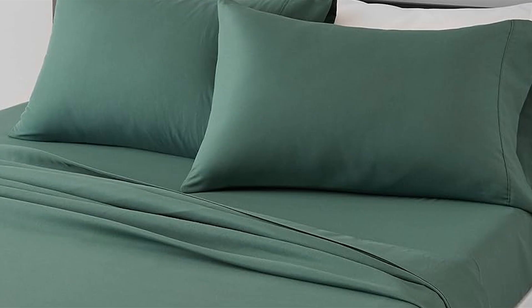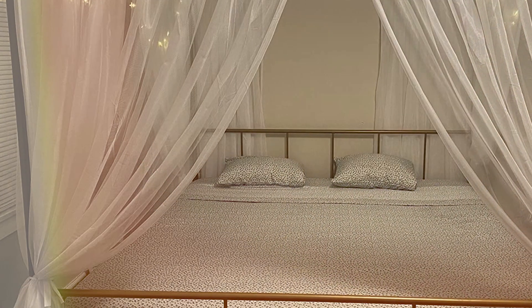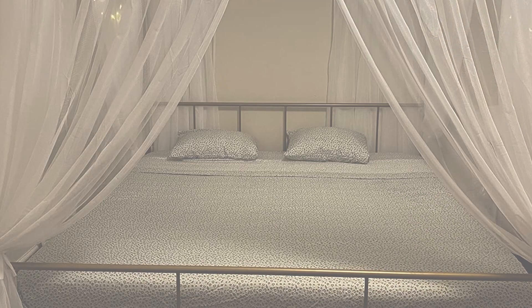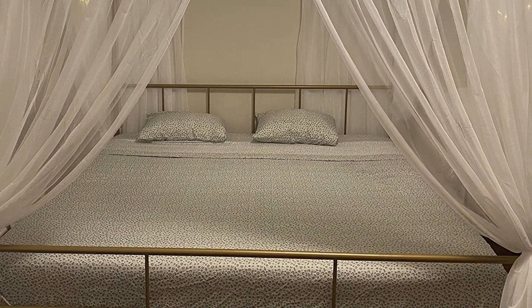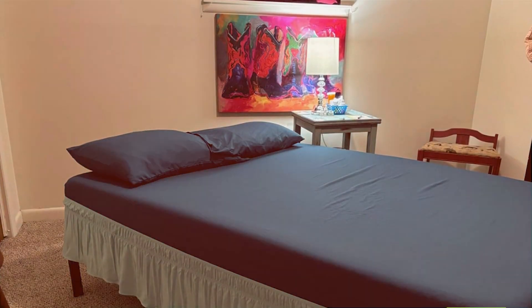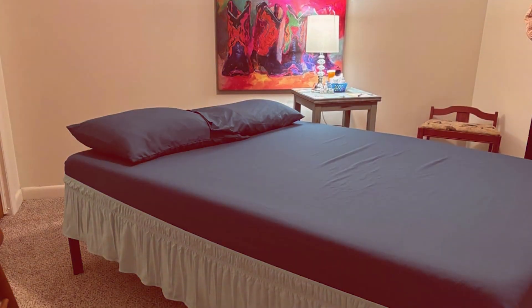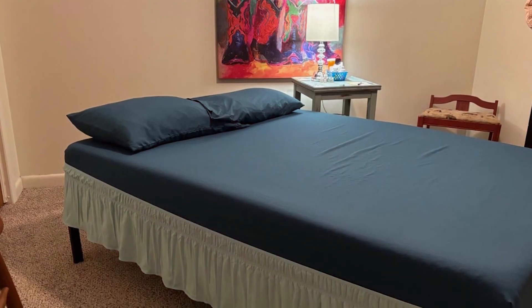Quality-wise, these sheets are designed to be durable and long-lasting. The polyester cotton blend resists wrinkles and requires minimal ironing, making it a low-maintenance option. Despite being a budget-friendly choice, the Amazon Basics sheets deliver excellent value with their comfortable feel and practical features. The set is easy to care for as it is machine washable and quick to dry. This practicality, combined with the affordable price point, makes the Amazon Basics full bed sheet set a great choice for those seeking comfort on a budget.